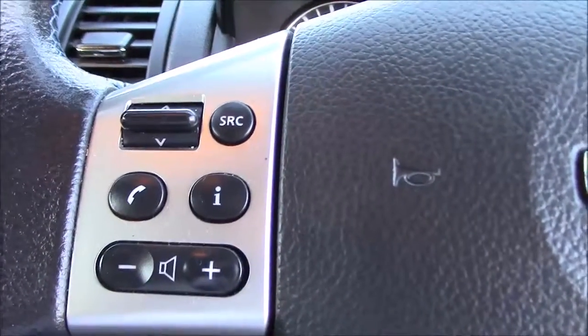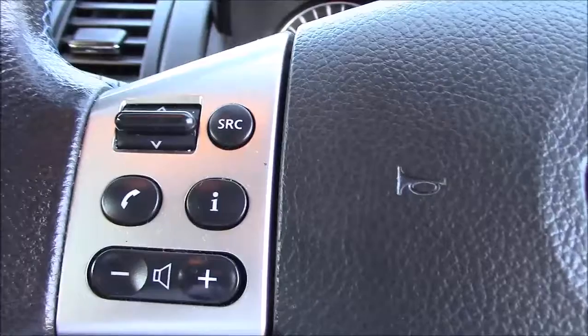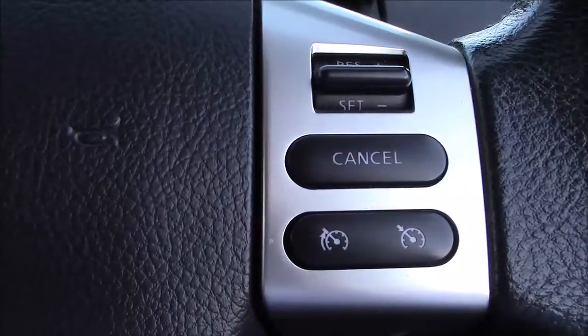Moving up to the steering wheel, on the left-hand side here we have the controls for the Bluetooth audio system and all of the media controls. And on the right-hand side we have the controls for the speed limiter and cruise control.